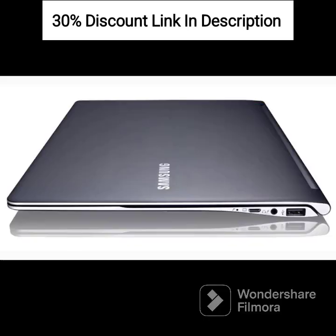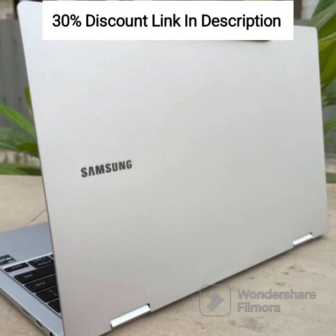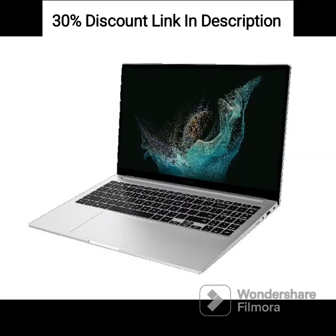Samsung Galaxy Book 3360 Laptop. Processor: 13th Gen Intel i7 EvoTM Processor for high-performance computing. Display: 39.6cm (15.6-inch) Super AMOLED Touchscreen Display for vibrant colors and sharp visuals. 2-in-1 Design: Convertible design with a 360-degree hinge, allowing you to use it as a laptop or tablet as per your needs.